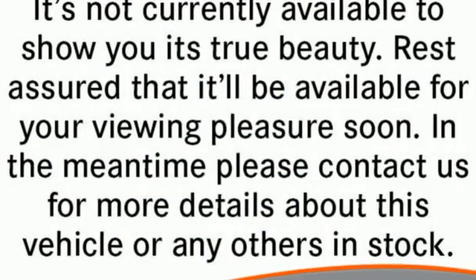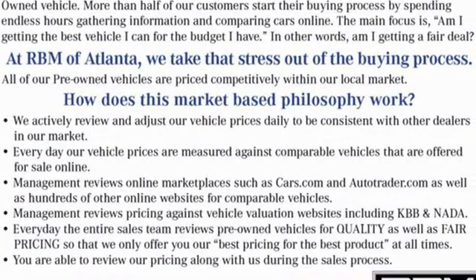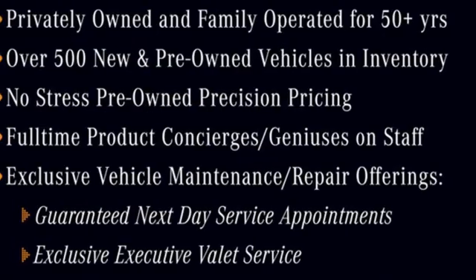V6 engine, dynamic select automatic with driver control suspension management, Bluetooth wireless audio streaming, memory exterior door mirror settings, dual zone climate control, auto dimming rear view mirror.